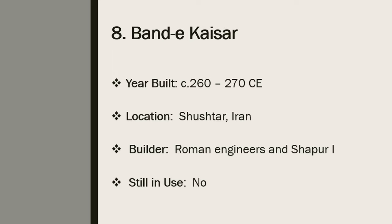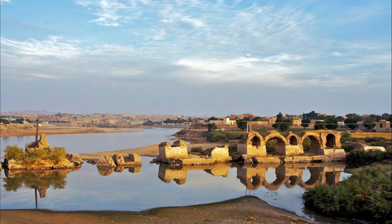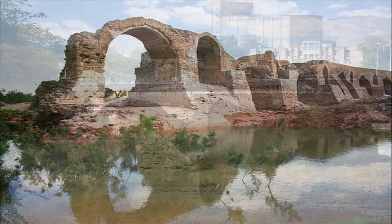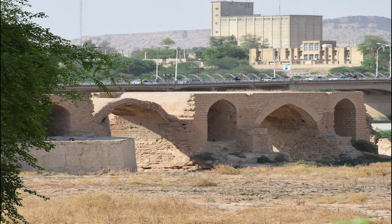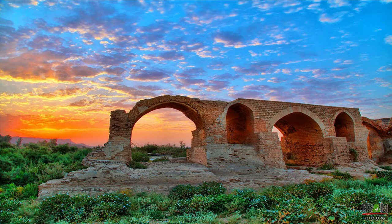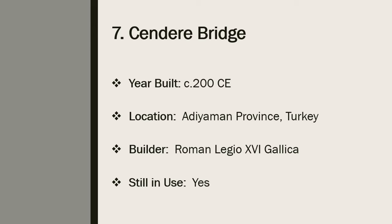Number 8: Band-e Kaisar. Band-e Kaisar, the Bridge of Valerian, was a Roman stone arch bridge built in what is now Shushtar, Iran. Built around 260–270 CE, the bridge was combined with a dam, making Band-e Kaisar the first of its kind in the country. The bridge-dam was the most eastern Roman bridge, lying deep in Persian territory. According to Persian history, Band-e Kaisar was named after the Roman Emperor Valerian, who was captured with his entire army by the Sasanian ruler Shapur I. The dam bridge was used until the late 19th century, and today Band-e Kaisar is part of a larger UNESCO World Heritage Site.